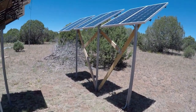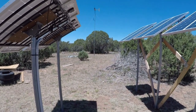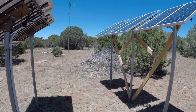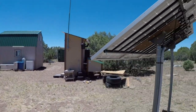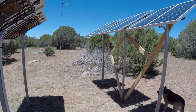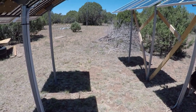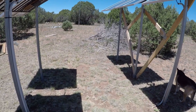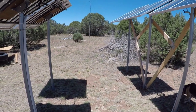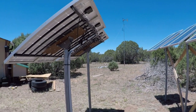My camera did something it's never done before — it made a loud beeping sound and I didn't realize it, but it had stopped recording. I went on to talk about a bunch of other stuff and when I went to shut it off, it would not turn off no matter what I did, so I had to pull the battery on it. Weird. I want to make sure I wire these solar panels correctly.